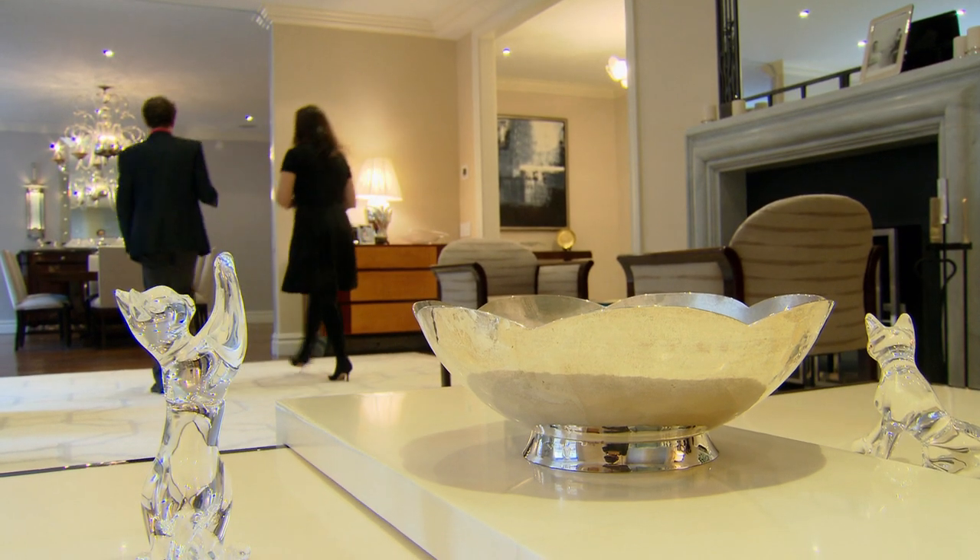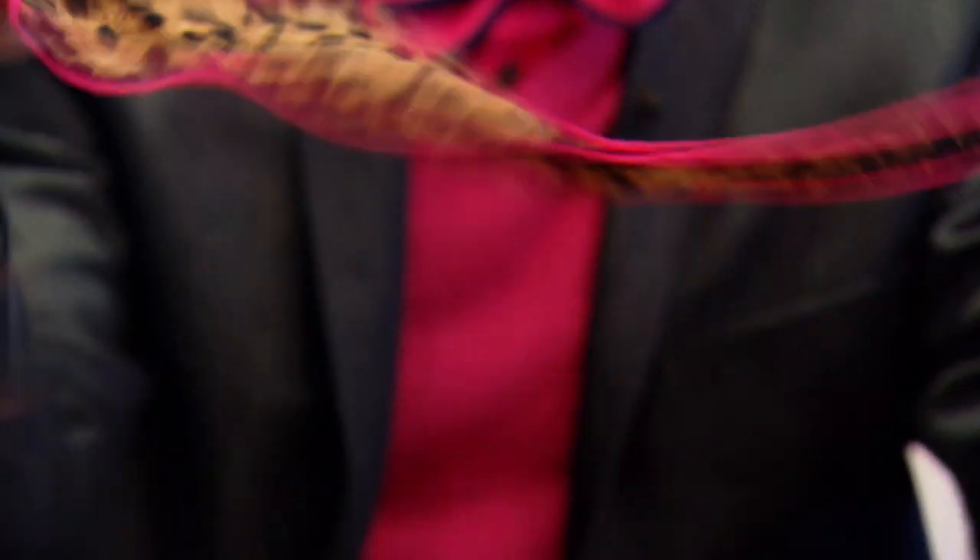I started making the bow ties because I've been wearing them every day since I'm about four years old, and people are always stopping me on the street — "Who made your bow tie? How do you tie it? Where do you get them?"